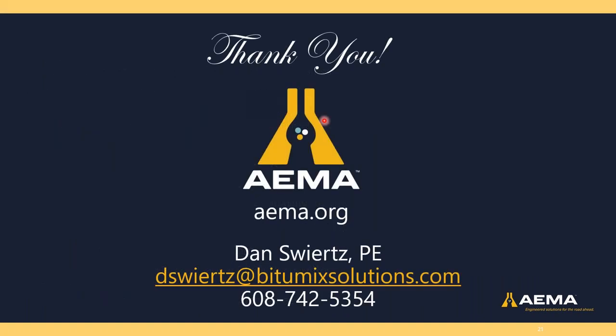This slide deck will be distributed in PDF form to attendees and the recording will be posted on the EMA website. If you have specific questions, my contact information is listed here. General questions I'm happy to take. Thank you for your time this afternoon — we'll open it up for questions and I'll hand it back to Erin to moderate.